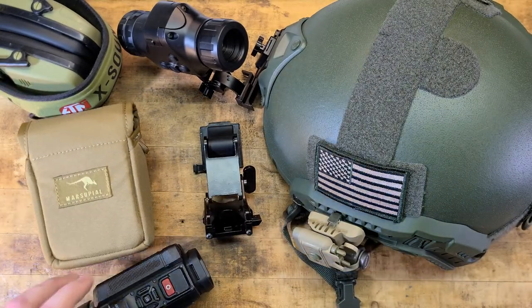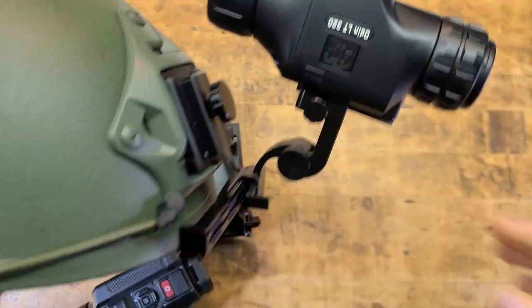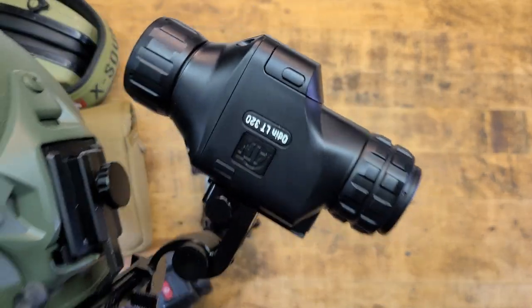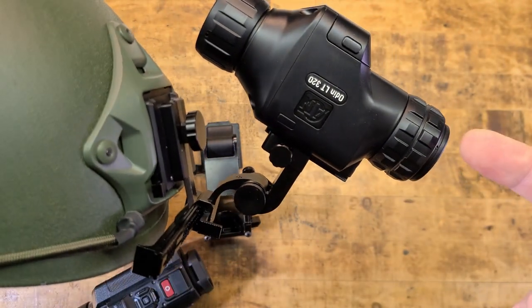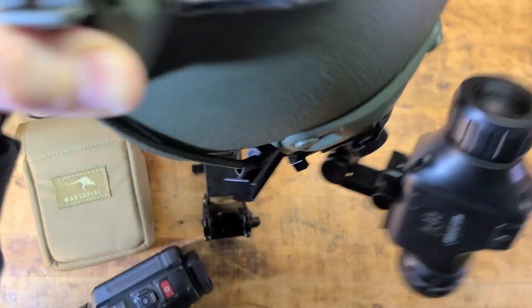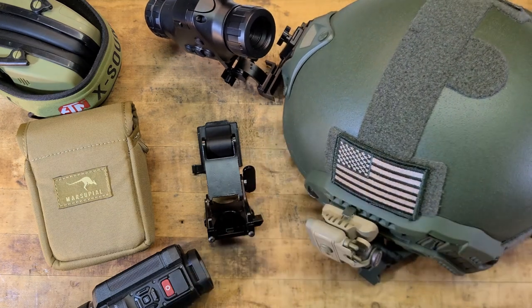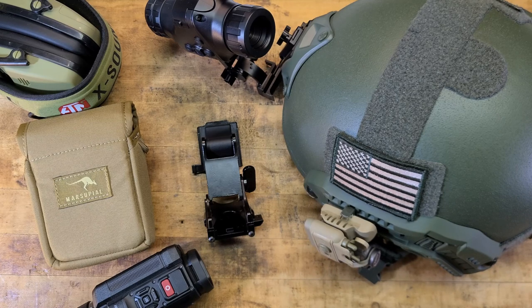I wanted to figure out a way to get it mounted to this helmet. Currently it's running the ATN Odin LT 320 — a two-to-four magnification thermal optic, helmet-mounted with their proprietary mount. The mount costs about $250, the thermal itself runs six to eight hundred bucks. I'm extremely impressed with thermal — honestly in a lot of situations it's a better tool than night vision, whether digital or analog. You can't really hide from thermal, at least in the woods.